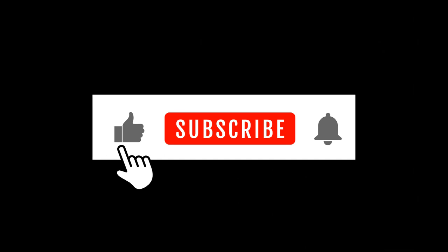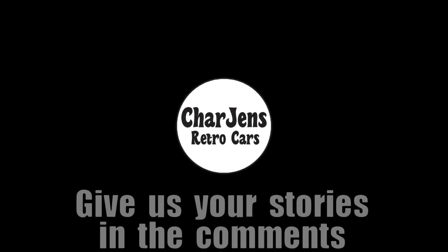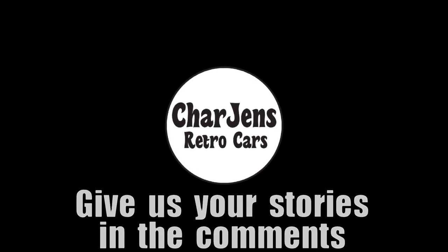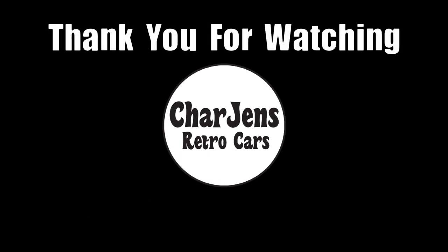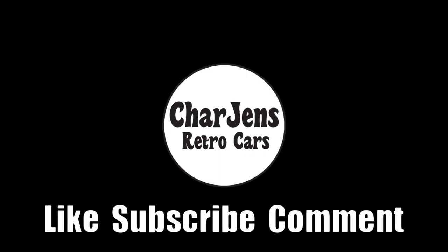Thanks for watching to the end. If you liked this video, please subscribe so that we can grow this channel and bring more content to you in the future. We'll see you next time.